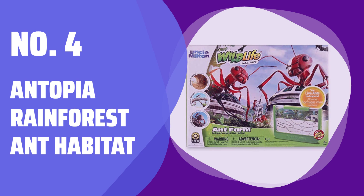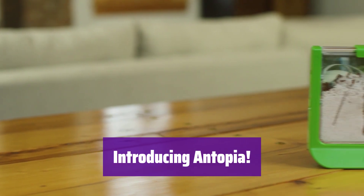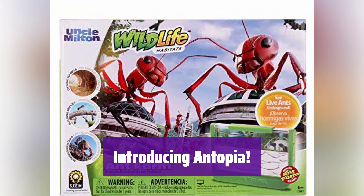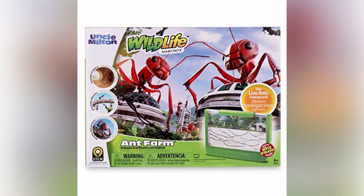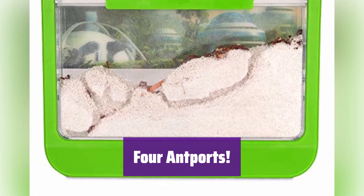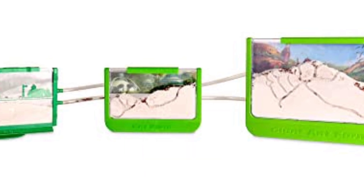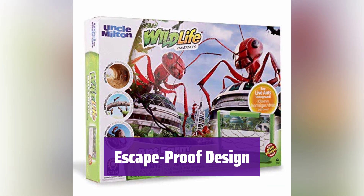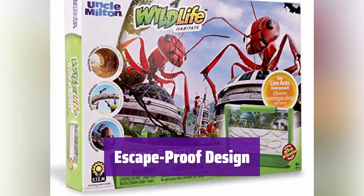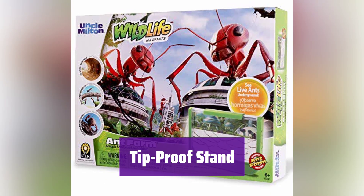Number 4: Antopia Rainforest Ant Habitat. Get ready to explore the amazing world of ants with Antopia — it's the perfect habitat to observe these fascinating creatures up close. Connect Antopia to other habitats using its four ant ports to expand your ant colony and create a whole ant city. It's built to be escape-proof and break-resistant, so you can relax and enjoy watching your ants without worry.